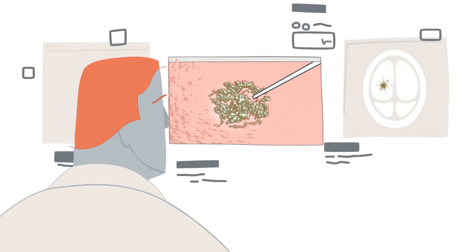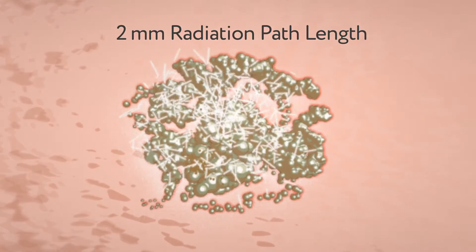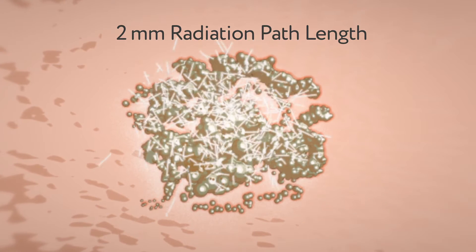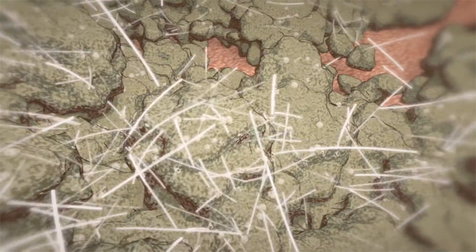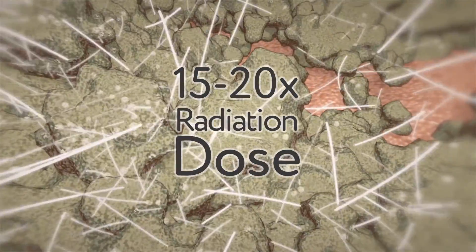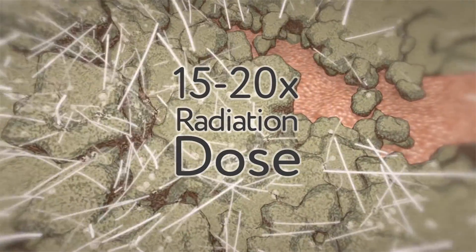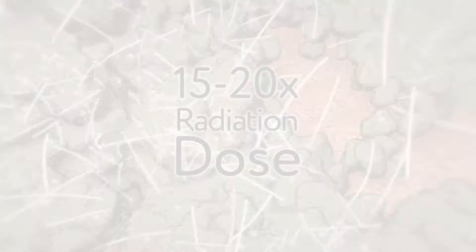RNL can be visualized in real time during administration, possibly giving doctors better control of radiation dosing and distribution, potentially more effectively treating the bulk tumor and microscopic disease in surrounding healthy tissue. Additionally, the RNL radiation dose delivered may be personalized to the needs of each patient, and up to 15 to 20 times greater than what is possible with external beam radiation therapy, or EBRT.